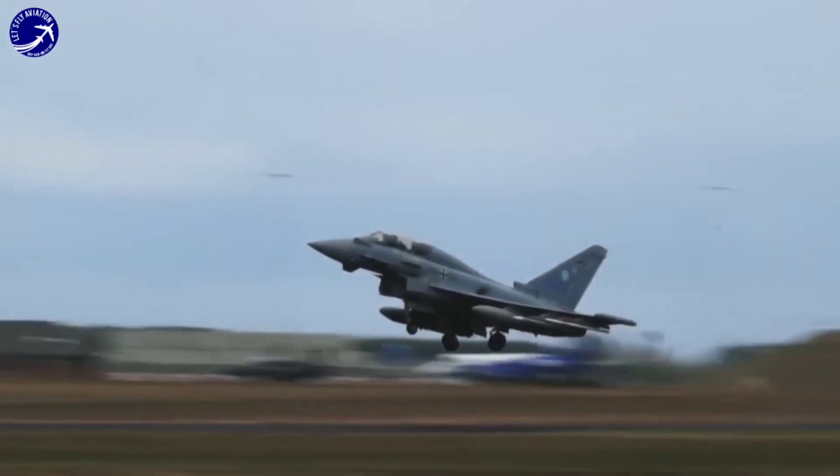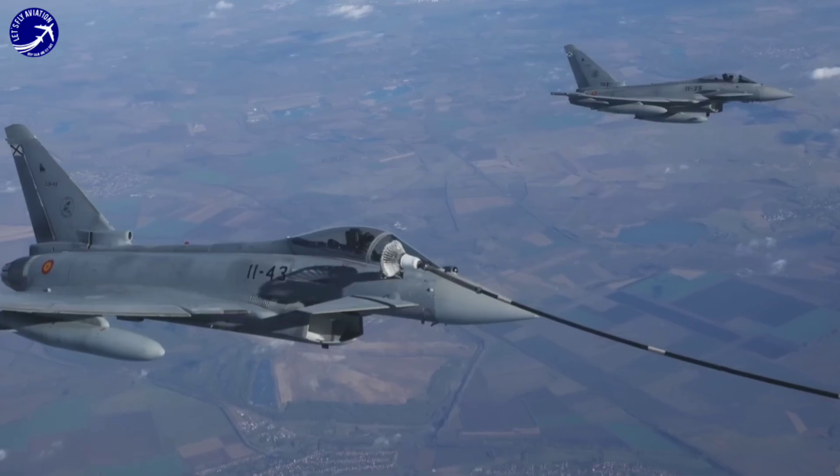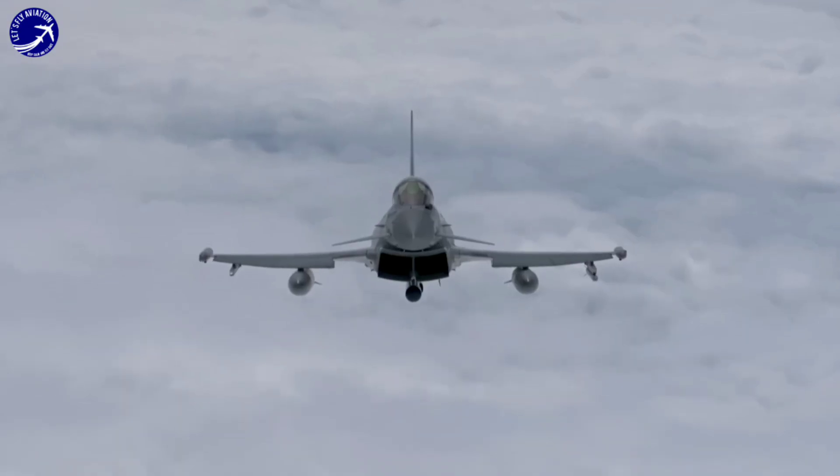Weakness 3: Aging design. The Eurofighter Typhoon first entered service in the early 2000s, and its design is beginning to show its age compared to more modern fighter jets like the F-35.